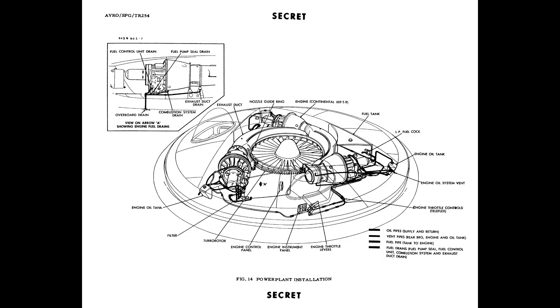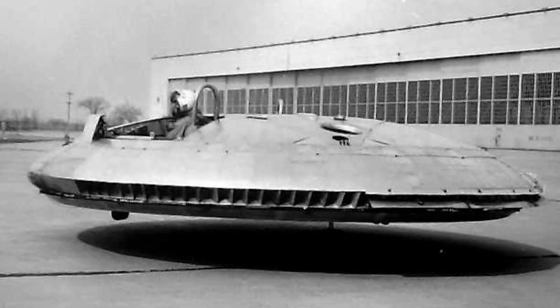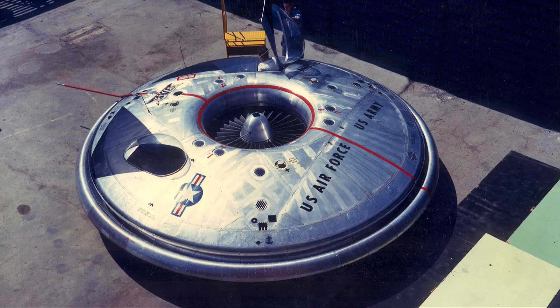In theory, it could hover, transition to forward flight, and reach speeds over 480 kilometers per hour. In practice, it could barely get off the ground. The Avrocar suffered from instability at low altitudes and became nearly uncontrollable above just a few feet. Engineers discovered a phenomenon called hubcapping, where the aircraft wobbled violently in all directions, like a spinning plate losing balance. It was loud, underpowered, and nearly impossible to steer. After two prototypes and millions of dollars, the project was scrapped. It never flew more than one meter off the ground and never came close to battlefield use. But as far as experimental aircraft go, the Avrocar was one of the most outrageous things ever built, and for a brief moment, the dream of a flying saucer almost took off.